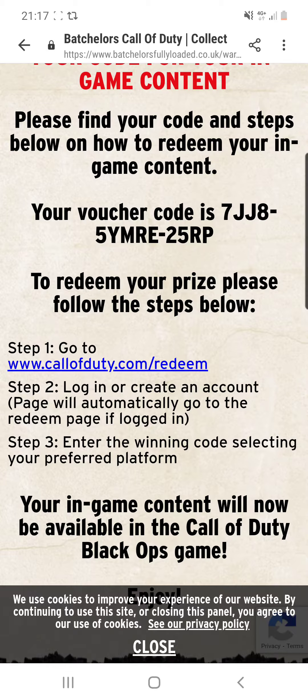This can only be redeemed by one person, so once it has been redeemed, obviously do not try and redeem it afterwards. Somebody leave a comment once this has been redeemed because once it goes up, these codes normally get used in about 10 to 20 minutes.